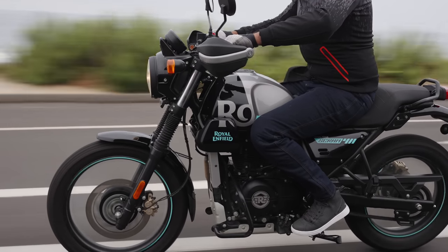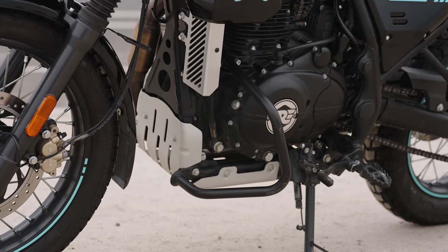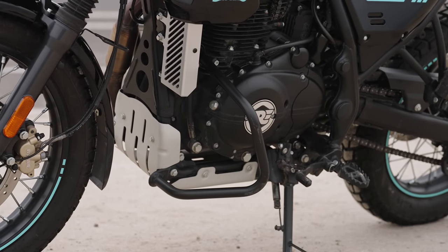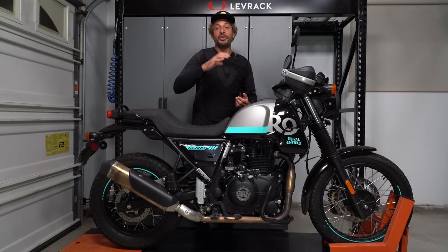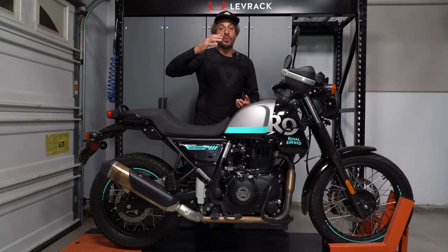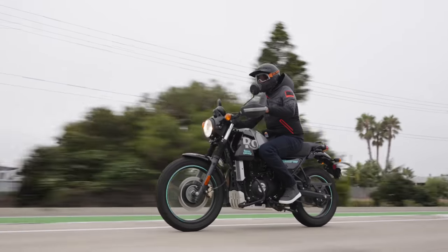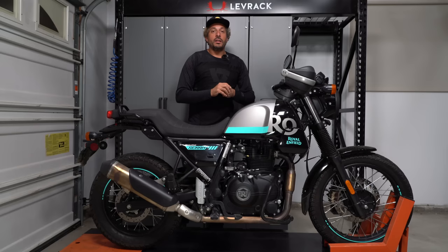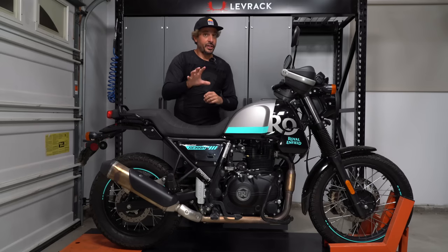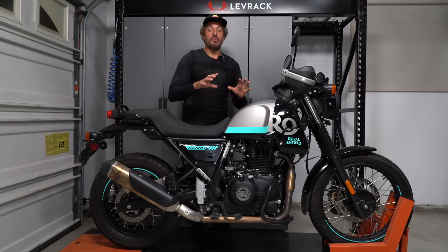It's also worth noting that this engine is designed to go the distance. After its initial service, Royal Enfield recommends oil change intervals at 6,200 miles. So when you ride this bike, you can put on some miles and it's not going to require a crazy amount of maintenance. There are certainly faster motorcycles out there for experienced folks, but if you're new to riding, the engine and power band on this motorcycle is going to be a good fit.